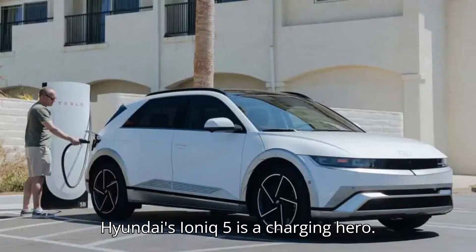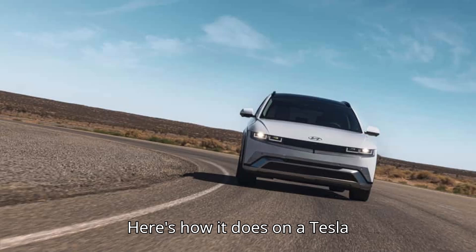Hyundai's IONIQ 5 is a charging hero. Here's how it does on a Tesla supercharger.